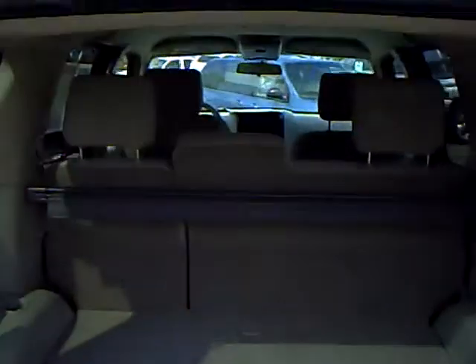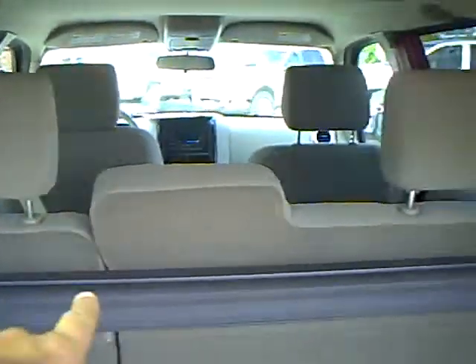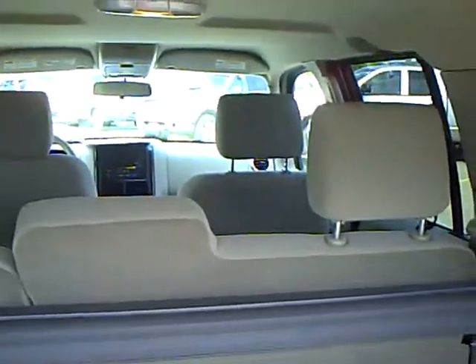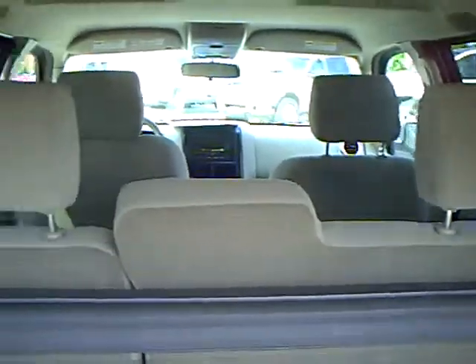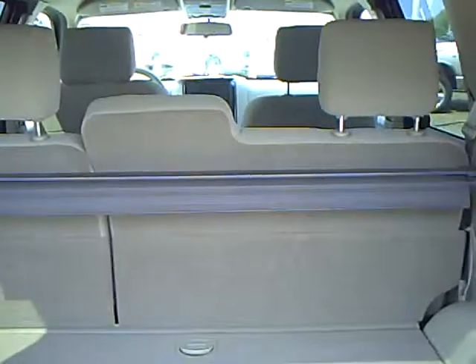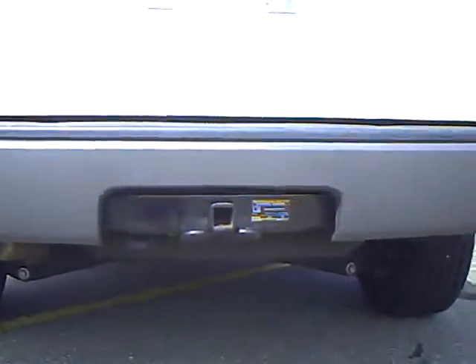I'll open the back here and show you the versatility of these Explorers. It's a 60-40 split seat, so that side over there can go down and you can still have passengers sitting over here. Otherwise, they both can fold down, giving you a completely flat load surface back here — very versatile. It's also got the tow package on this one, and a full-size spare.